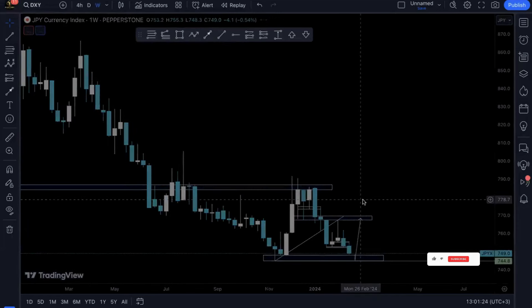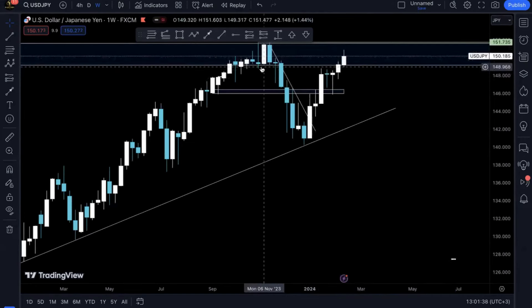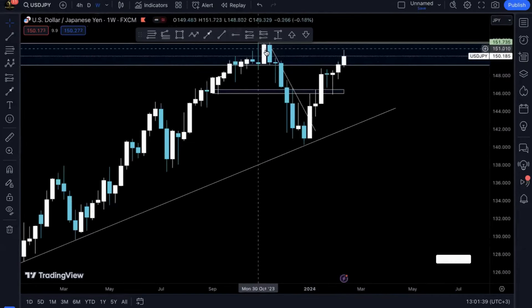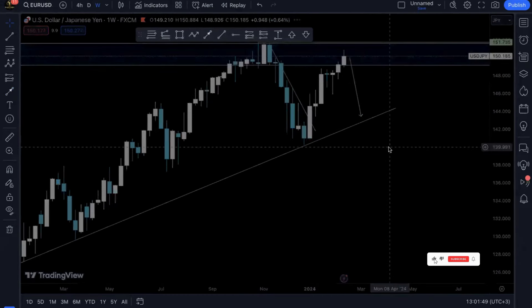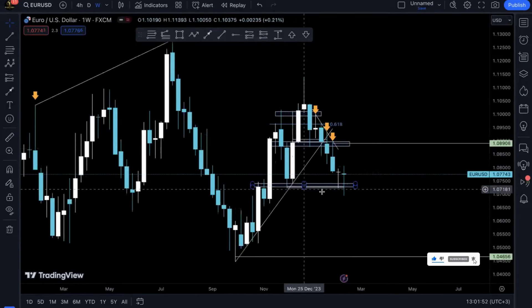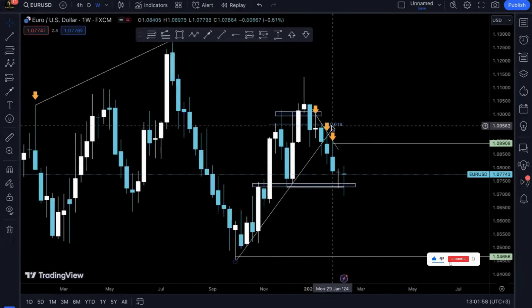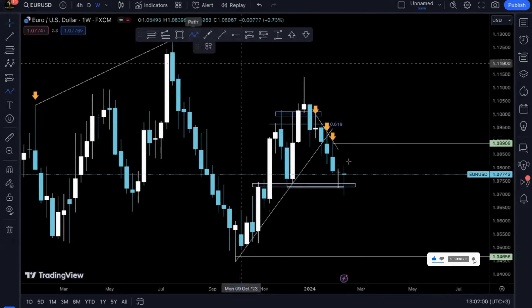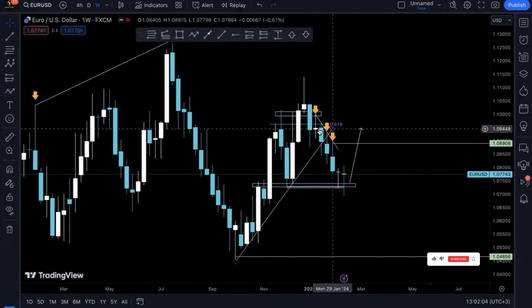Since we're anticipating DXY to be bearish, we'll obviously anticipate USD/JPY to sell off. As we can see it's on a resistance structure, so we'll be anticipating to sell it perhaps until this trendline here. For something like GBP or other pairs, we're expecting it to buy as it's on a support structure, and we'll be anticipating it to come until somewhere here on this structure.